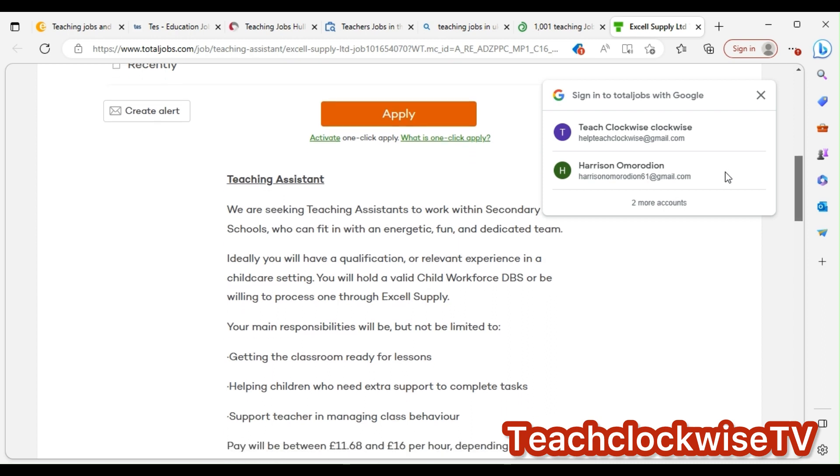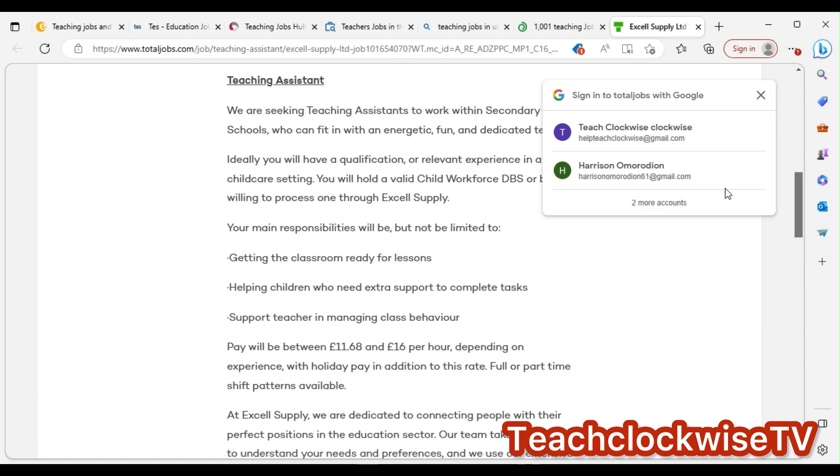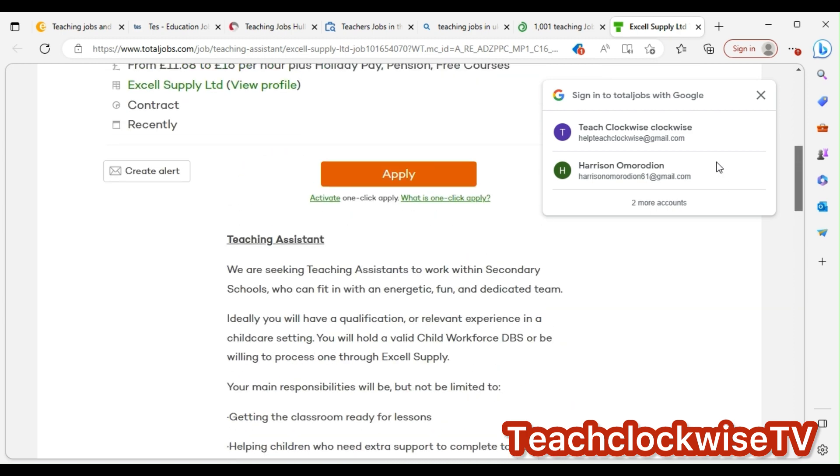It says your main responsibilities will include, but are not limited to: getting the classroom ready for lessons, supporting the teacher in managing class behavior. So you can see this is quite an interesting role.